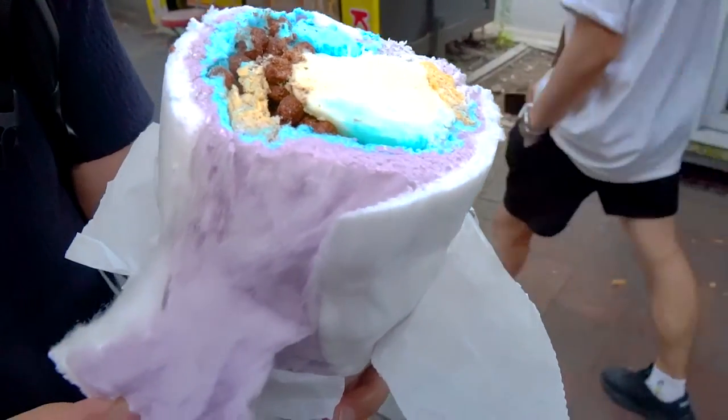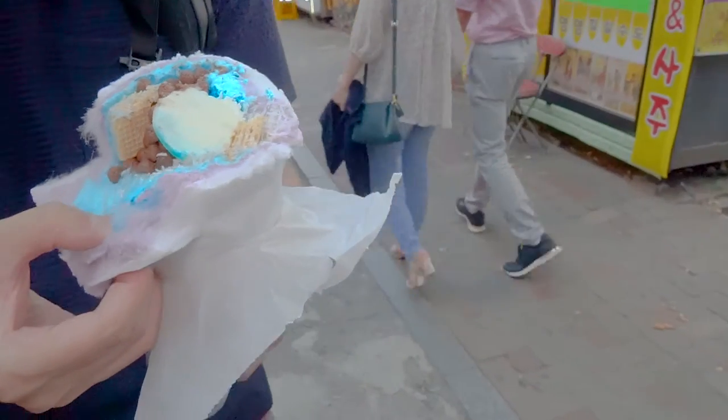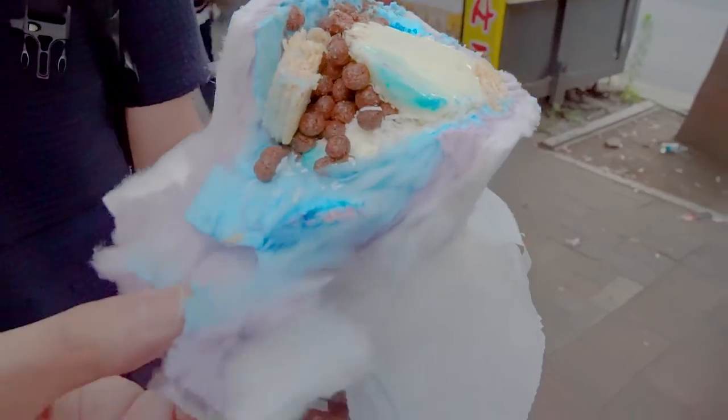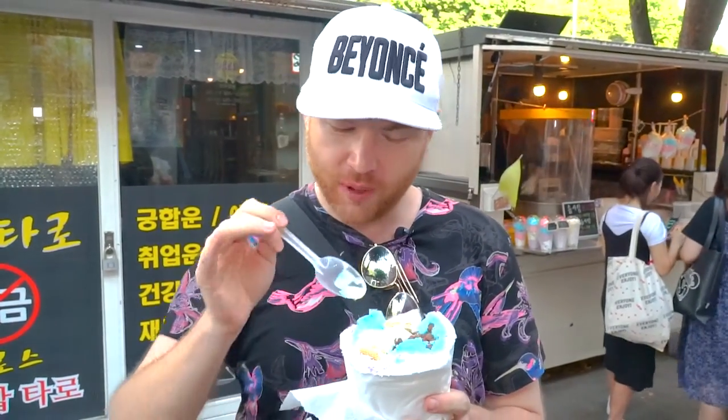So he made three different layers of cotton candy in different colors. There is vanilla ice cream, vanilla wafers, little chocolate cereal balls, as well as shredded coconut. It smells really good — really coconut-y. It took him a while to make this, and only for 3,000 won. It's pretty incredible.